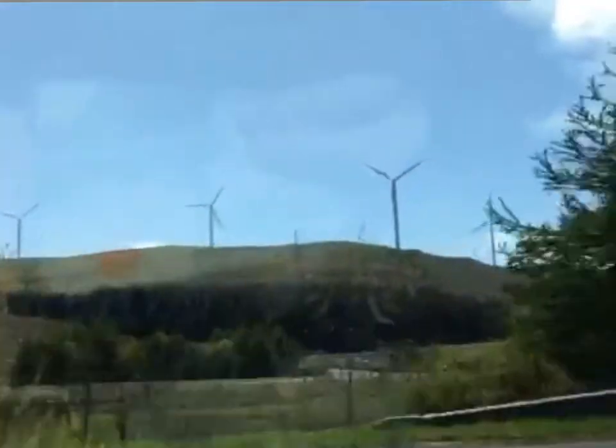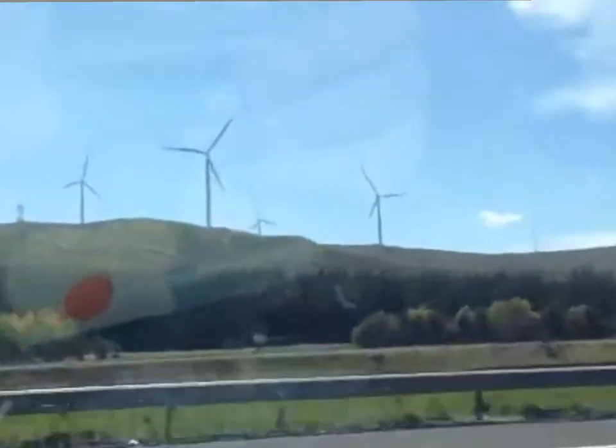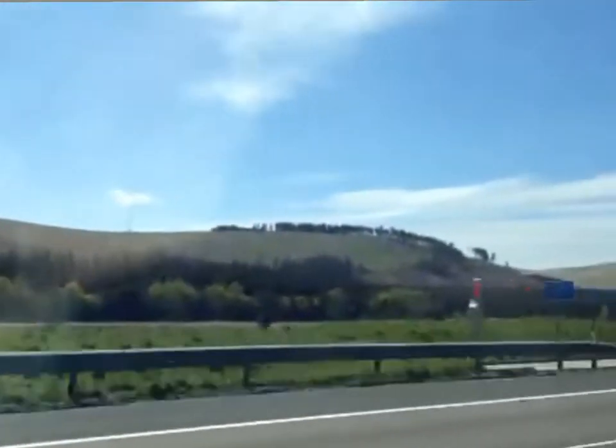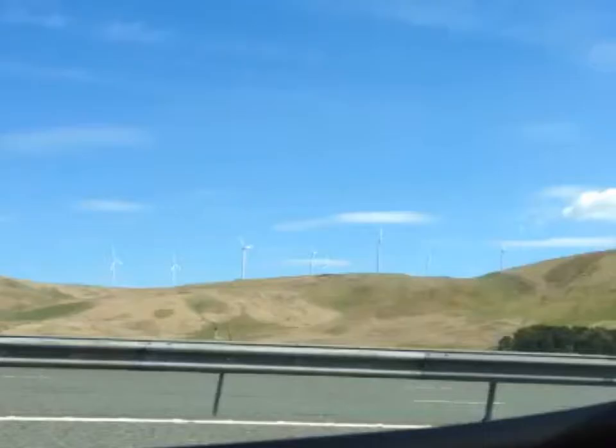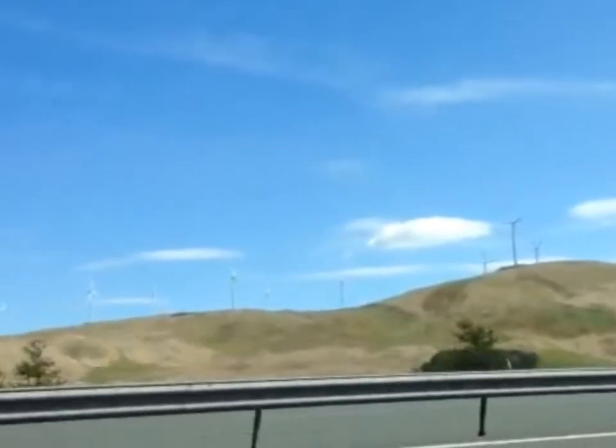The advantages of wind farms are that they produce renewable energy. That's a nice easy one to start with, but there are lots and lots of disadvantages to wind farms. Here you can see a nice spectacular landscape, which some people think is going to be spoiled by the addition of wind farms.